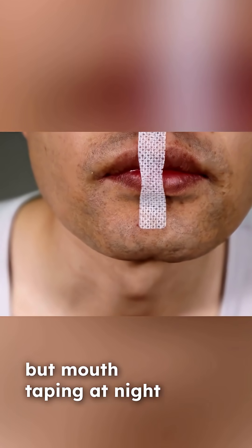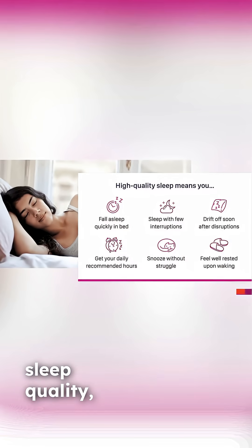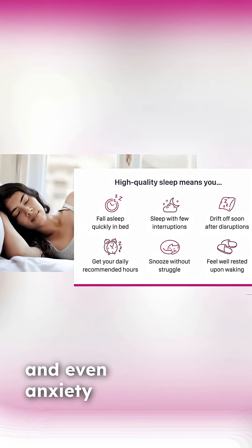It might look strange, but mouth taping at night is one of the simplest ways to improve sleep quality, oxygen levels, and even anxiety regulation.